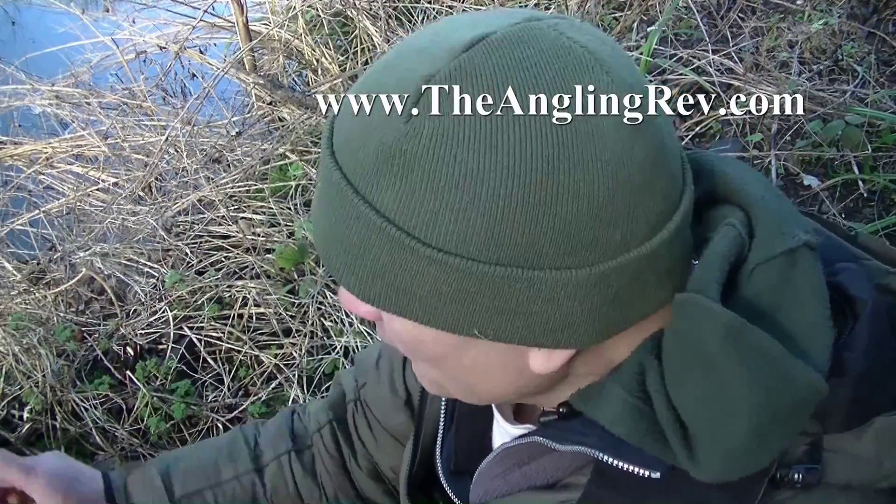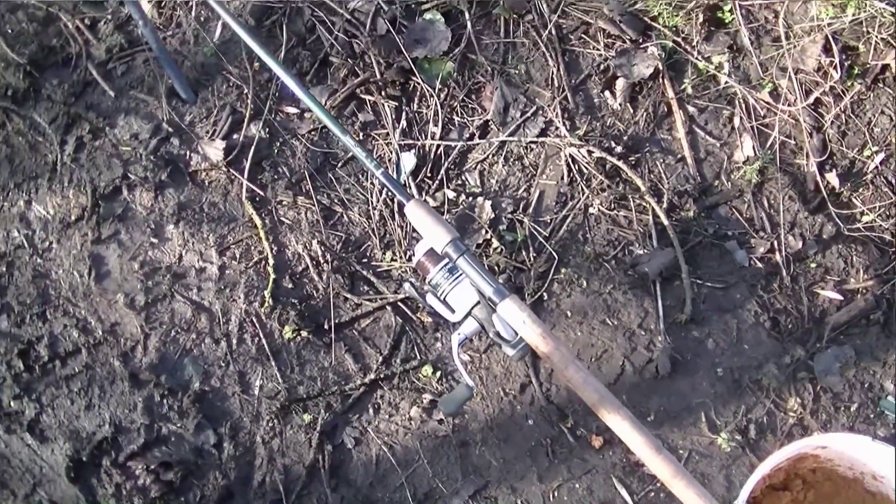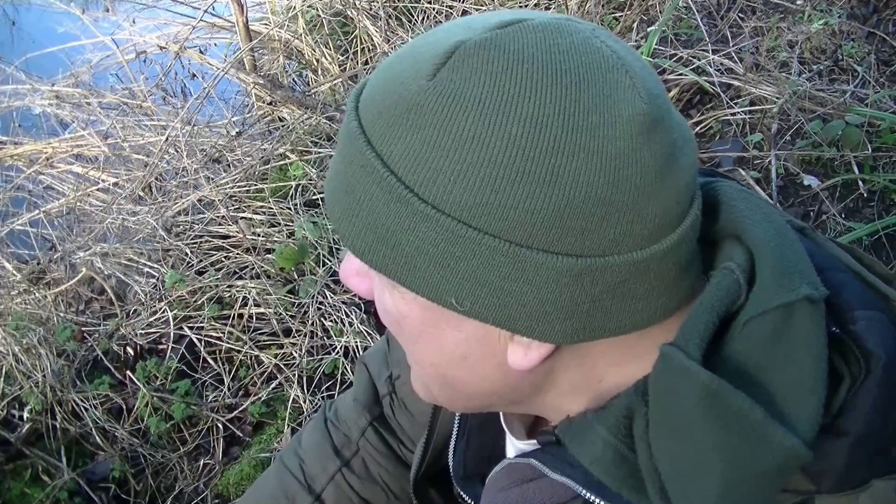Hello, I'm Stuart Blore and I'm watching the rod tip as always while I talk. Don't waste any time. Get out there fishing, particularly in the winter — you need to get your bait in the water as long as you can.